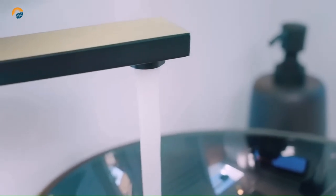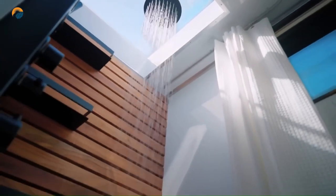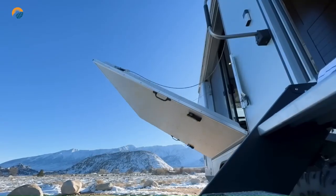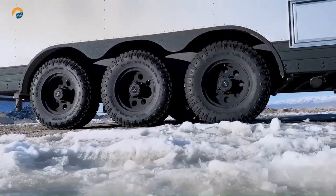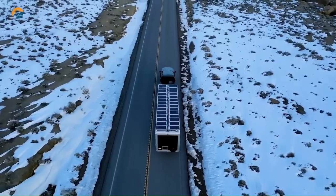Overall, the Living Vehicle HD 30 is a luxurious and capable off-grid trailer that prioritizes comfort, sustainability, and adventure. If you're looking for a top-of-the-line trailer for exploring remote destinations without compromising on amenities, the HD 30 is definitely worth considering.